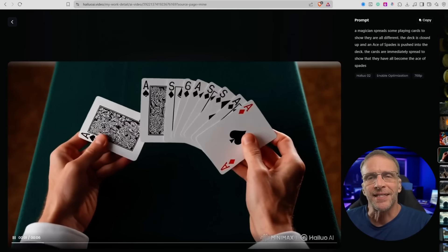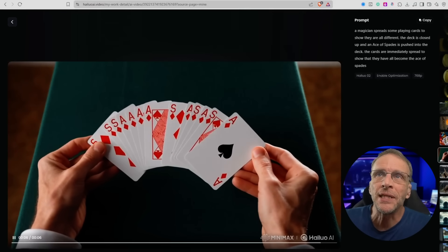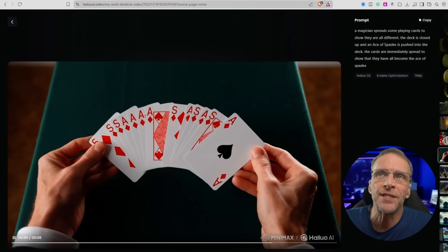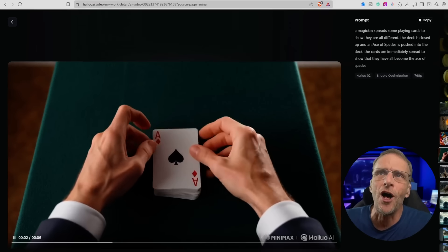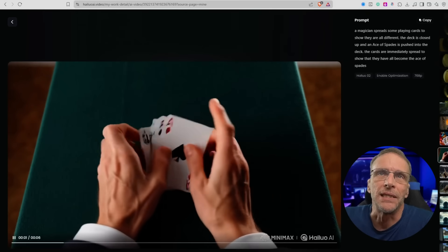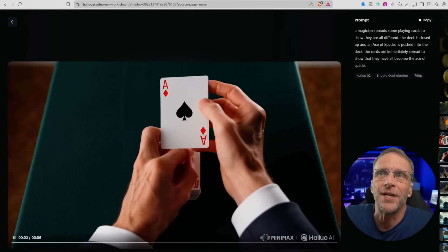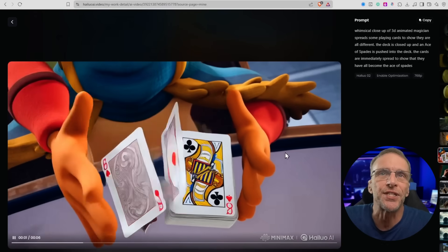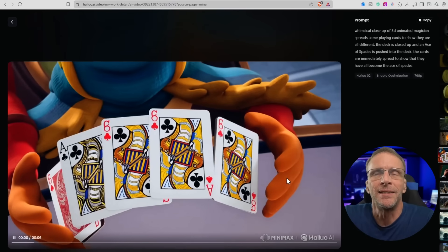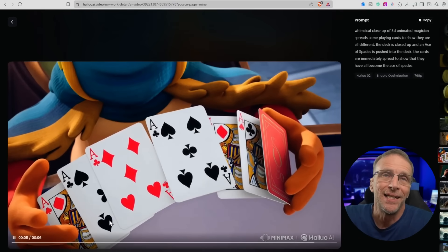Here's where I gave it a prompt adherence test that it basically failed, but the movements are still impressive. A magician spreads some playing cards to show they're all different. The deck is closed up and an ace of spades is pushed into the deck. The cards are immediately spread to show that they have all become the ace of spades. Not exactly what we get here, but still interesting hand movements — it's like they got a magician to do this, with that fluid magician hand movement. I also changed the style and said it was a whimsical 3D animation of basically the same movement. Didn't get really that much better prompt adherence in terms of the aces, but it's trying.